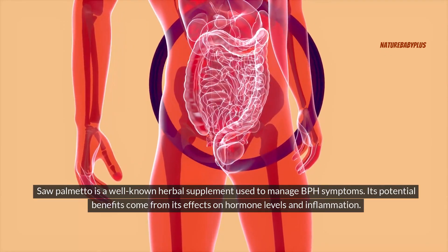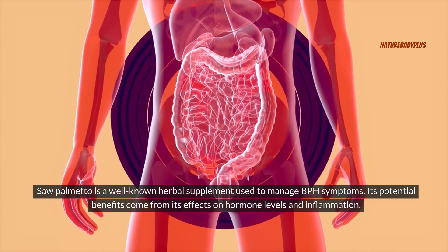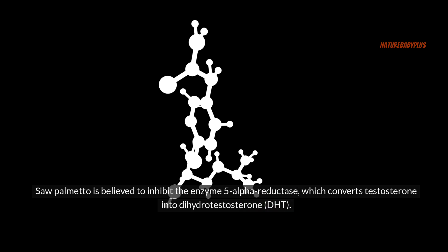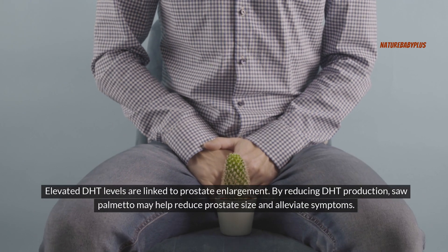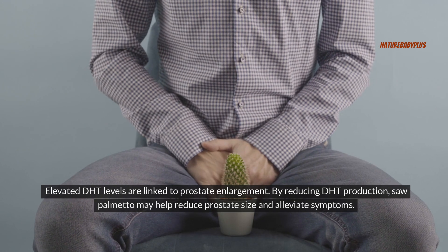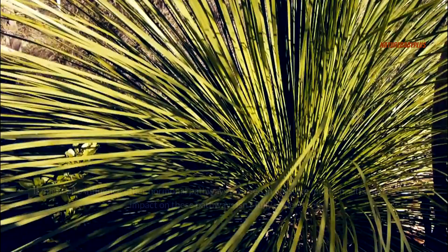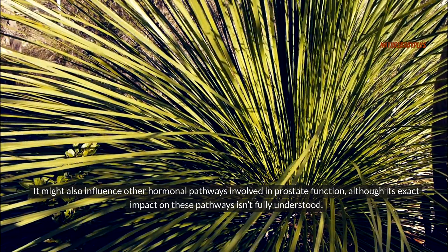Saw palmetto is a well-known herbal supplement used to manage BPH symptoms, with its potential benefits coming from its effects on hormone levels and inflammation. By reducing DHT production through inhibition of 5-alpha reductase, saw palmetto may help reduce prostate size and alleviate symptoms. Additionally, saw palmetto has anti-inflammatory properties, which can help reduce inflammation in the prostate and improve urinary symptoms. It might also influence other hormonal pathways involved in prostate function, although its exact impact on these pathways isn't fully understood.